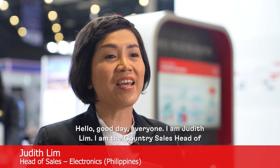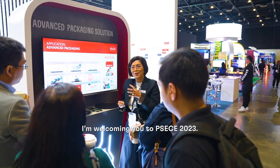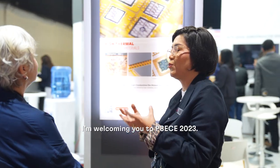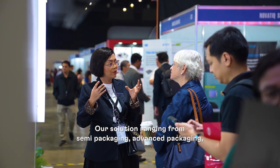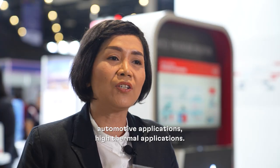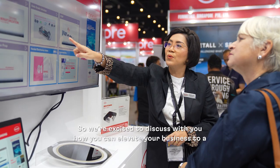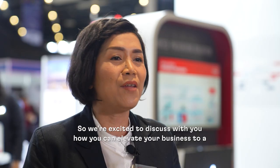Hello, good day everyone. I'm Judith Lim, the country sales head of Henkel Electronics Business here in the Philippines, and I am welcoming you to PSECE 2023. Our solutions range from semi-packaging, advanced packaging, automotive applications, and high thermal applications. We're excited to discuss with you how you can elevate your business to new heights together.